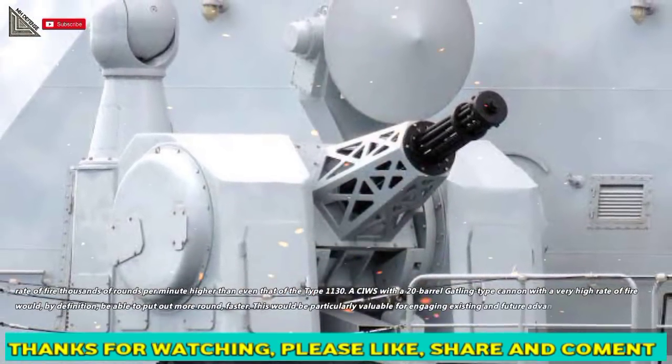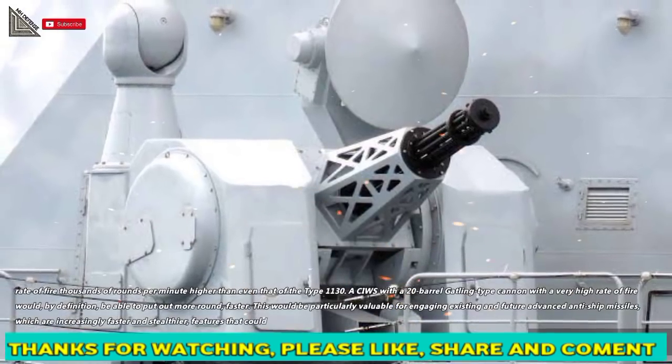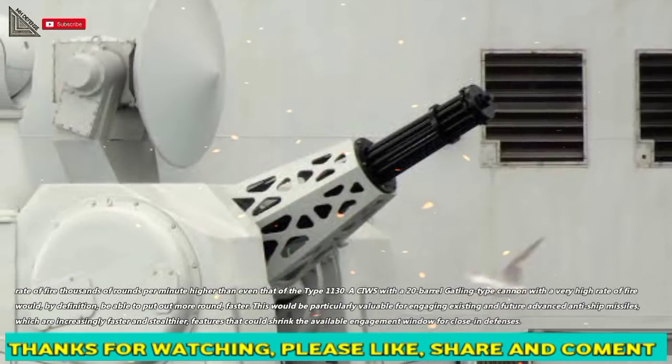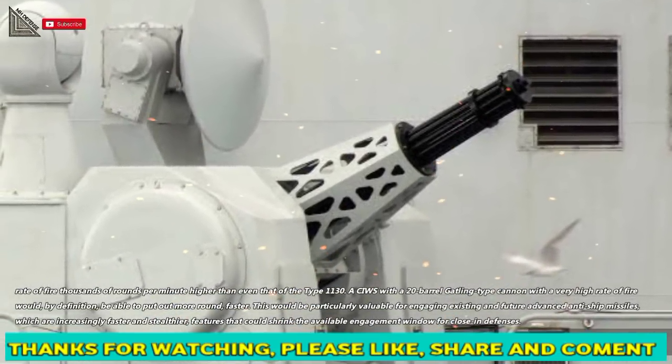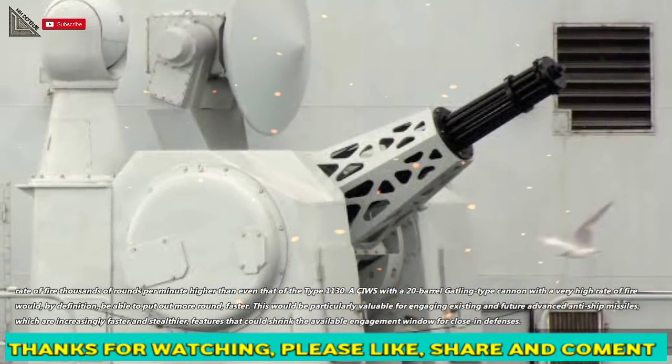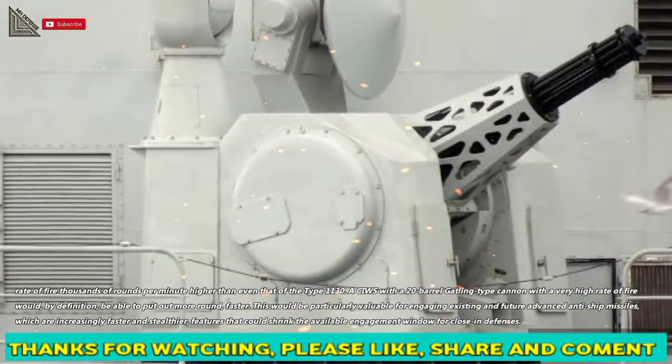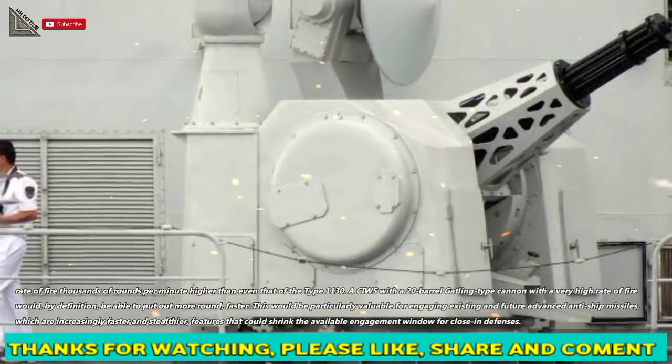A CWIS with a 20-barrel Gatling-type cannon with a very high rate of fire would, by definition, be able to put out more rounds faster. This would be particularly valuable for engaging existing and future advanced anti-ship missiles, which are increasingly faster and stealthier, features that could shrink the available engagement window for close-in defenses.